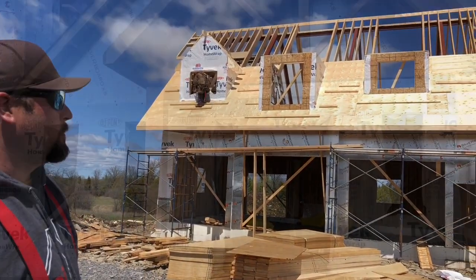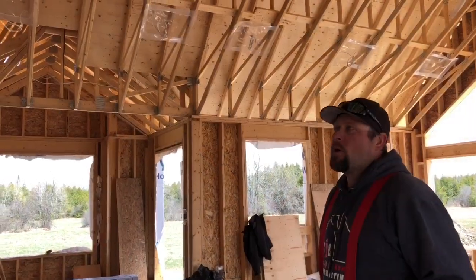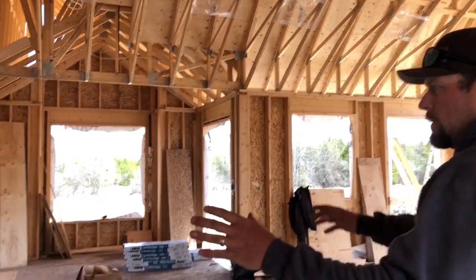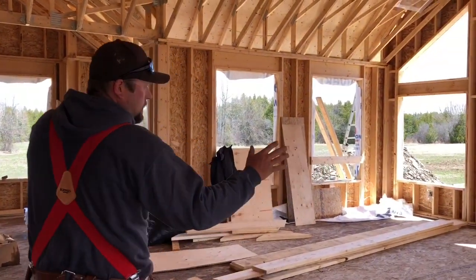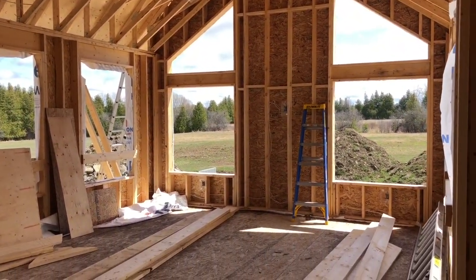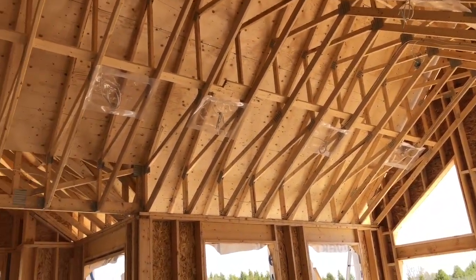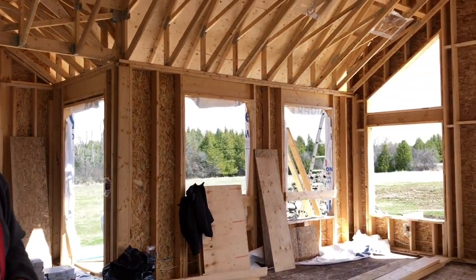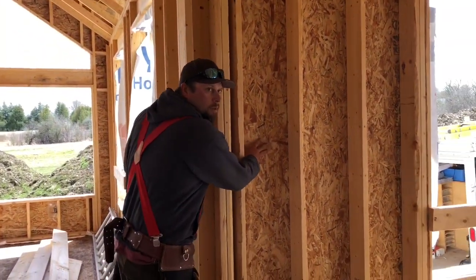Now we're inside — we just walked through the front door. Over in this section is going to be the kitchen, and over in this room is going to be the TV room and fireplace. You'll notice we don't have any coverings on the wall yet — we can't just go ahead and start painting. We have to put another layer of skin on top of these studs in order to paint the walls and hang pictures. This is what it looks like before you move in and before there's flooring.